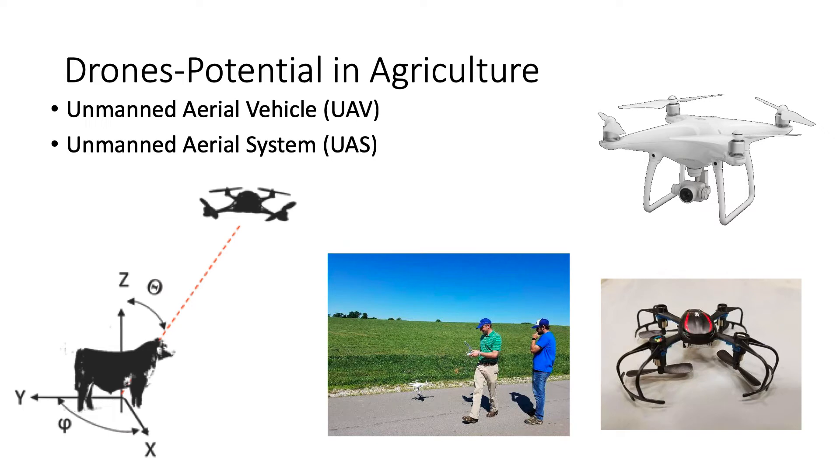When we think about drones' potential in agriculture, there are a lot of synonymous terms: unmanned aerial vehicles, unmanned aerial systems, remotely piloted vehicles — but they all mean the same thing. We're out there using this to help us monitor, whether it be livestock or crops, and in this case specifically looking at alfalfa.